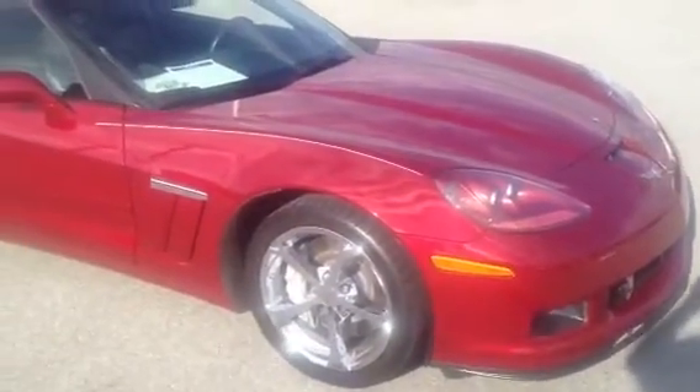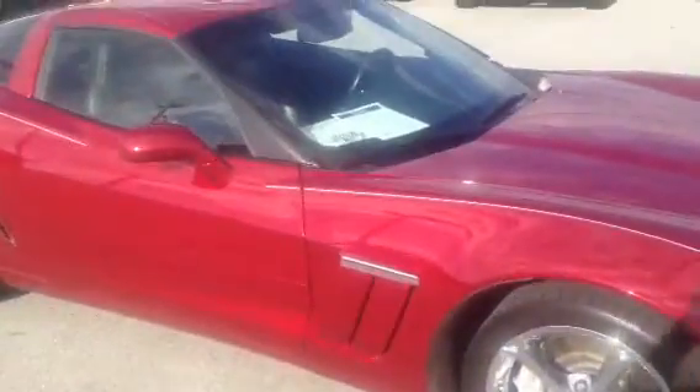Hello there and welcome to Diver Chevy in Wilmington. This is the 2010 Corvette Grand Sport Coupe in crystal red metallic tint coat with dark titanium leather interior.